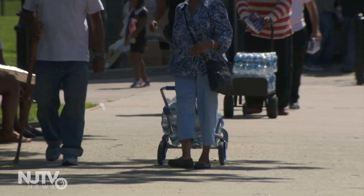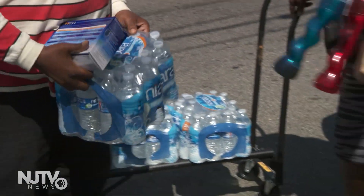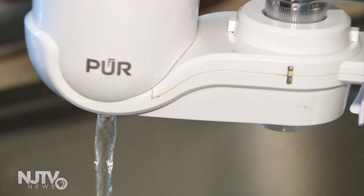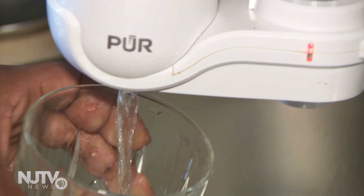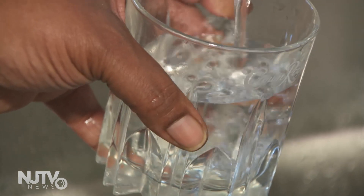Newark is giving bottled water to residents on the city's west side, who are served by the Pequanek Water Treatment Facility, after filtered water there recently showed elevated levels of lead. Right now, Newark is awaiting test results of a couple hundred filters.